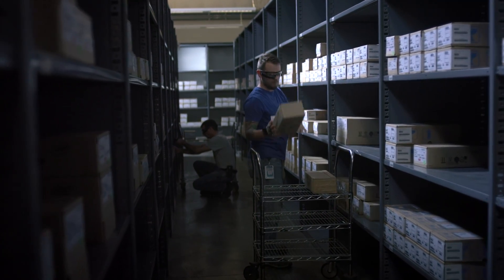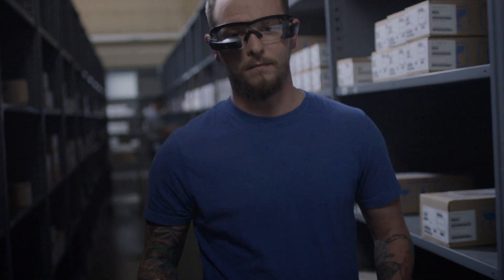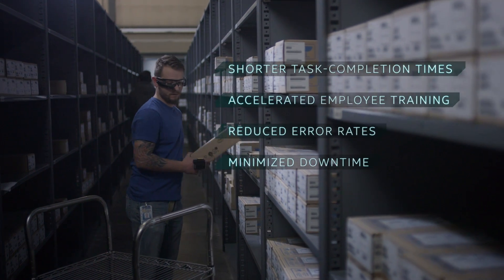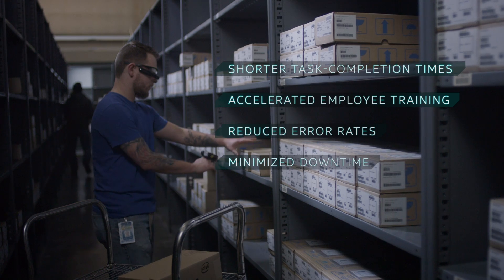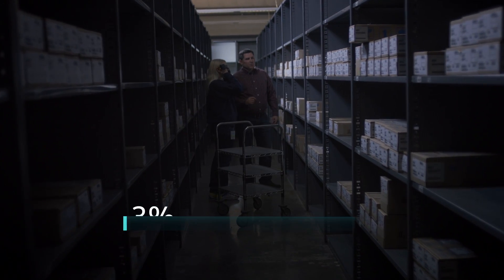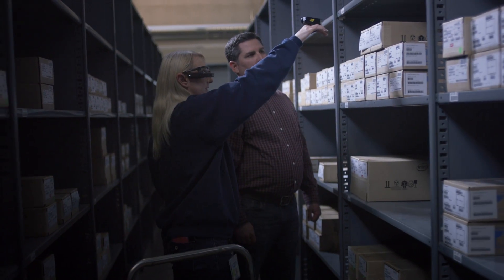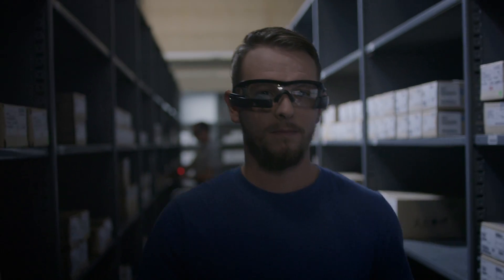Our hands are free with the JetPro, so that speeds us up a lot — just allowing us to scan, grab, go, and see where the next location is. The real benefit we found was consistent efficiency gains across all of the workers, regardless of how long they've been here. The Recon JetPro could drive efficiencies that we couldn't achieve with other devices. Reduce your picking time per box up to 29% and increase performance of your order picking process with Recon JetPro, the new efficiency driver for logistics professionals.